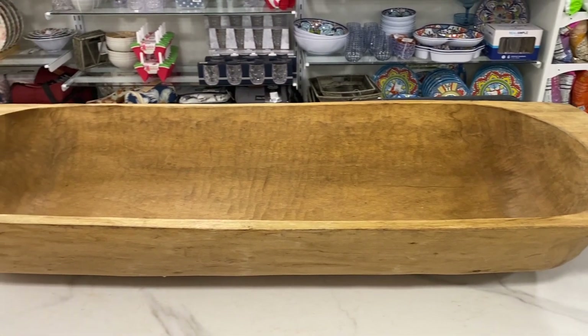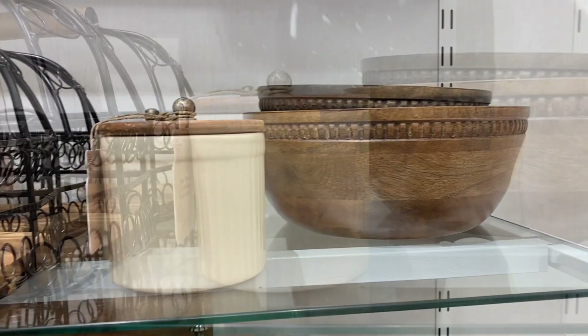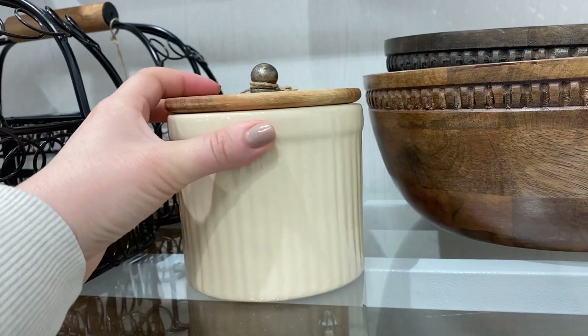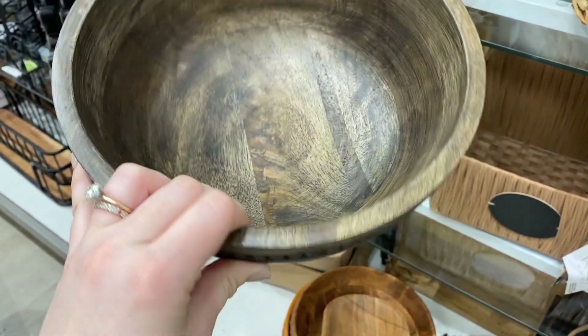This dough bowl was absolutely insane — it was so massive and gorgeous. It was already sold with a tag on it, but I absolutely loved this off-white canister and this brown salad bowl too. I'm regretting not grabbing those two items.